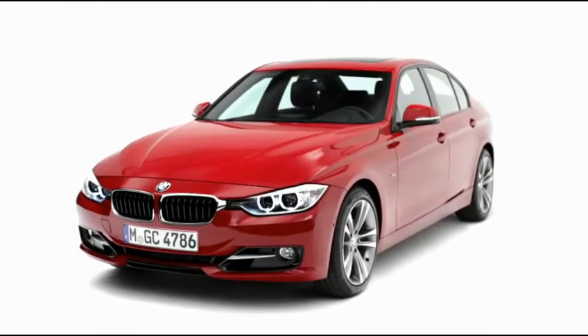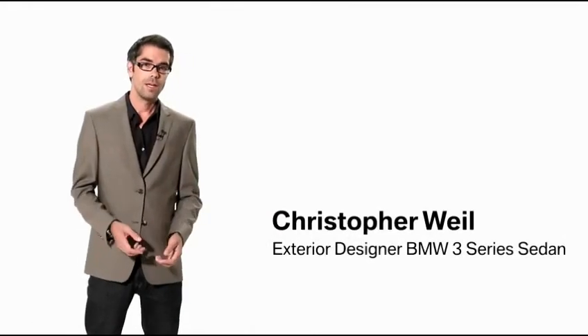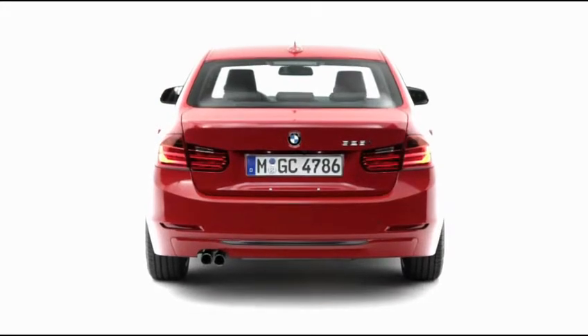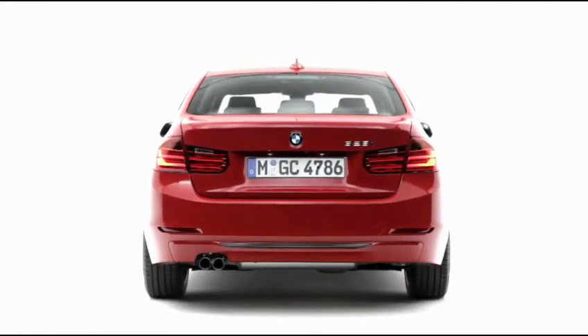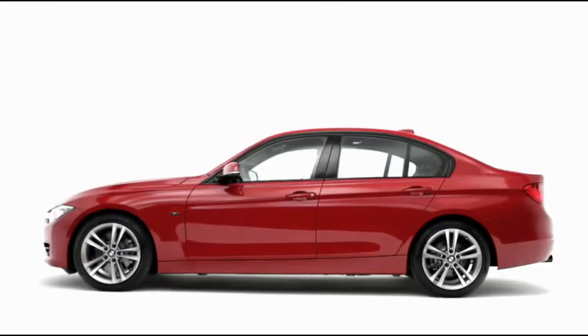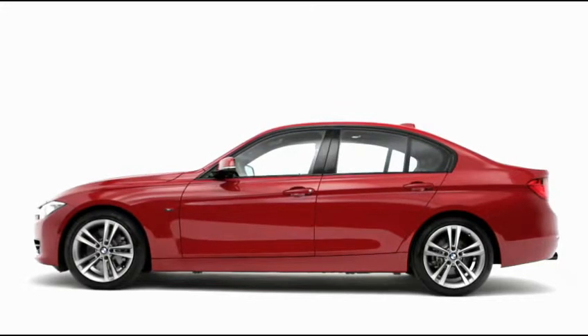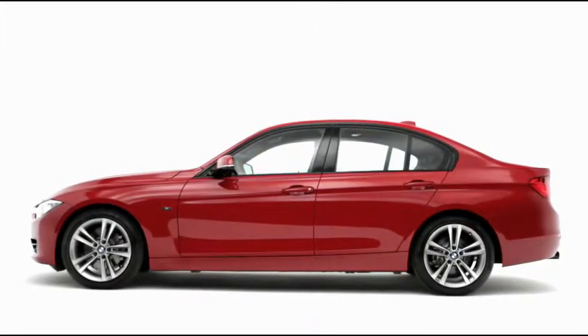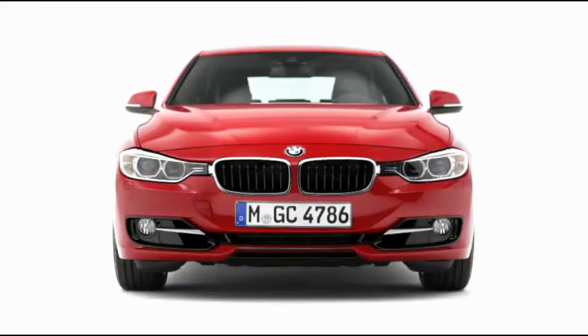The 3 Series is the most sold BMW of all times. It's an icon itself and I wanted to emphasize the 3 Series as it was, in a new and modern interpretation. You have a long hood, short front overhang, short rear overhang, wide rear wheels, and a very long and stretched wheelbase. The car looks very sporty and dynamic even standing on the road.